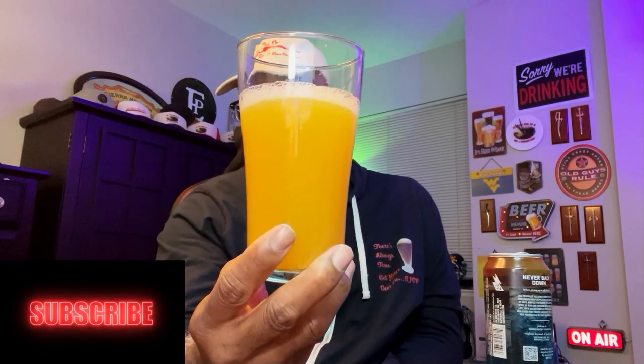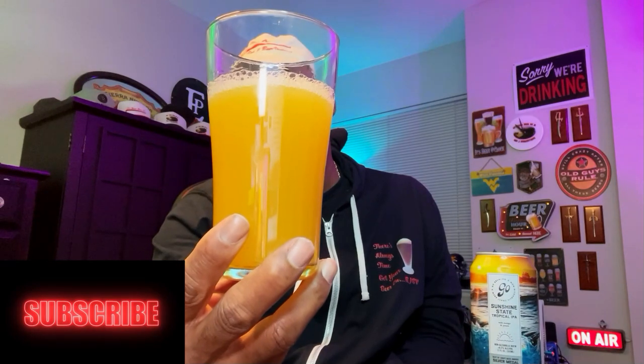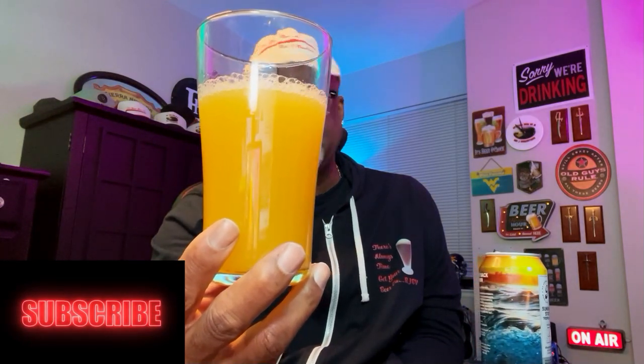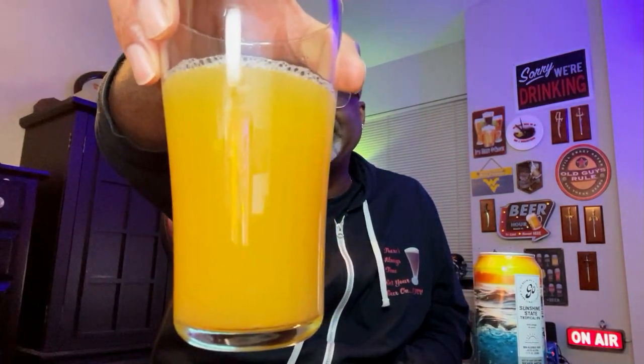Let's go ahead and crack this one open and get it into a glass. Here's a look at the beer. It's got a nice mango-orange color. The head is just about half a finger, but it looks like it's going to dissipate out pretty quickly. On the nose, you definitely get a nice, deep feel of the mango. It really comes out of the glass rather easily. You also get that peach behind the mango, so both flavors come out nicely. As far as the body itself, you can see it is hazy for sure.